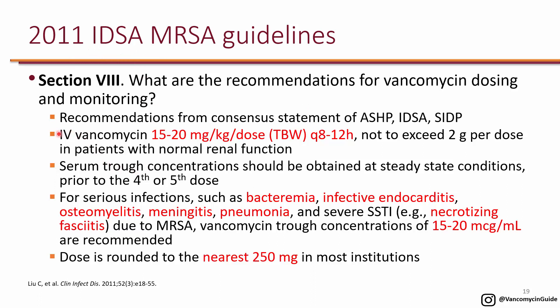For IV vancomycin, the recommended dose is 15 to 20 milligrams per kilogram per dose using total body weight. Once you determine the dose, you determine the frequency — typically every 8 to 12 hours in patients with normal renal function — and they recommend not to exceed 2 grams per dose.